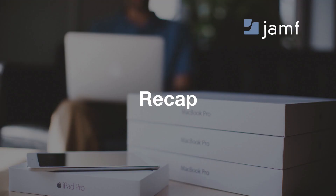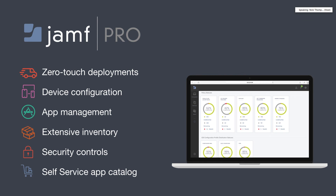To recap: we talked about Jamf Pro today and how it can do zero-touch deployments with DEP, device configuration with MDM and the Jamf agent, deploying apps with VPP, extensive inventory with smart groups and static groups, and how we can use all of that to make sure our devices are secure and provide users a unique way to get the apps they need without having to talk to IT all the time.